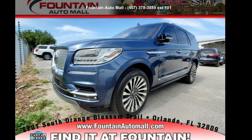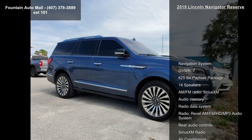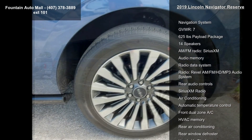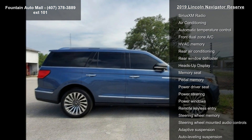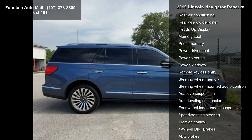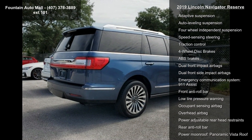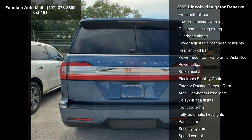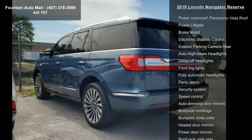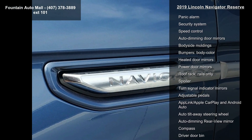Presenting the Lincoln 2090 Navigator Reserve. If you are looking for a first-class ride, you have found it. Some of the top features included with this vehicle: navigation system, gross vehicle weight 7,625 pounds, payload package, 14 speakers, AM FM radio, SiriusXM audio, memory, radio data system, Revel AM FM HD MP3 audio system, and rear audio controls.